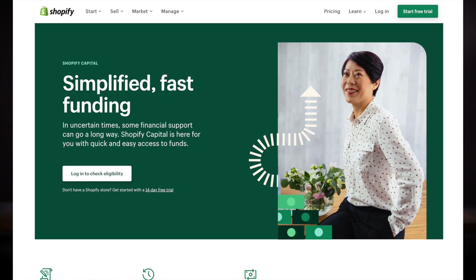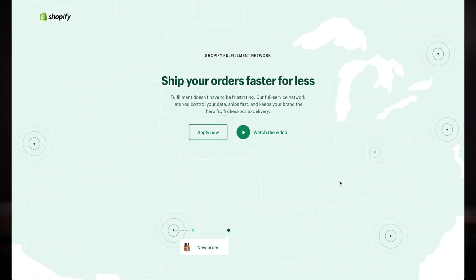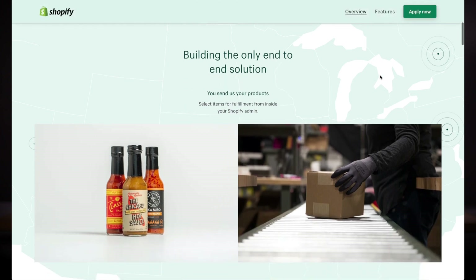I've just scratched the surface here — there's a lot more to Shopify than just this. There's also Shopify Capital for small business loans, Shopify Payments for payment processing, and the Shopify Fulfillment Network, where they're starting to compete with Amazon on fulfillment, which is super exciting.